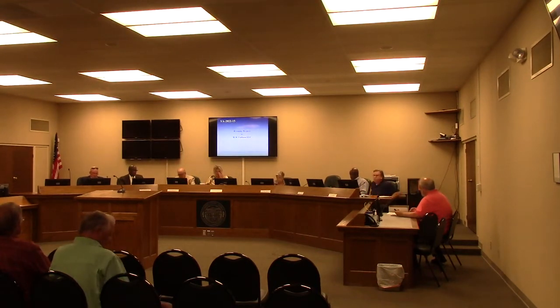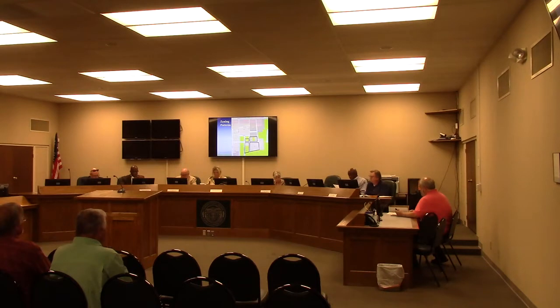VA-2022-7 is a rezoning request for 11 different parcels comprising about 7.1 acres, to rezone from a combination of R-6 and R-10 to all R-10 multi-family residential. This is part of a proposed partial neighborhood buyout to convert these 11 single-family homes and their sites into a planned apartment complex. The plan calls for 124 apartments, which is a little under the maximum density that R-10 would otherwise allow. With multi-family development, it's not just units per acre — they also have to fit parking and other required site elements.